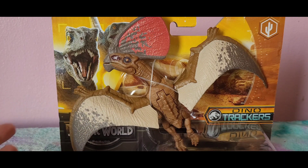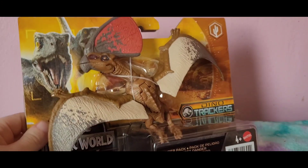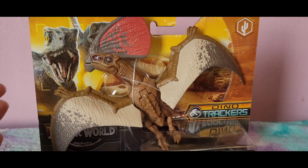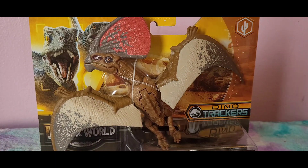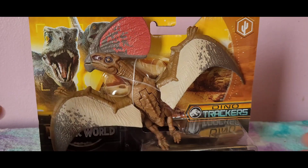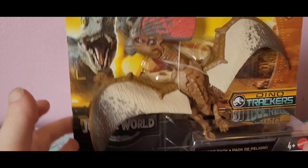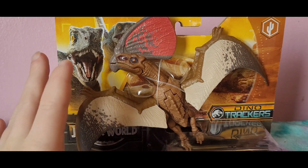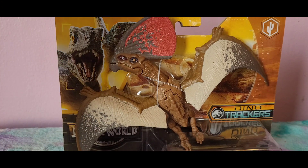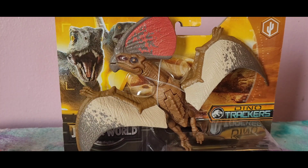I really just wanted the Tupendactylus. Every once in a while there's a figure in a line that I'm just really drawn to — kind of like that Kronosaurus a while ago, which I still love. This one I'm just drawn to somehow. It's not really flashy colors, and the sculpt isn't anything over the top, but I just really like it. I don't know what it is.